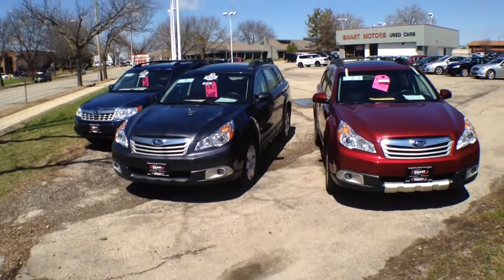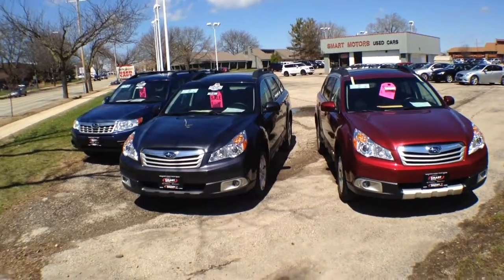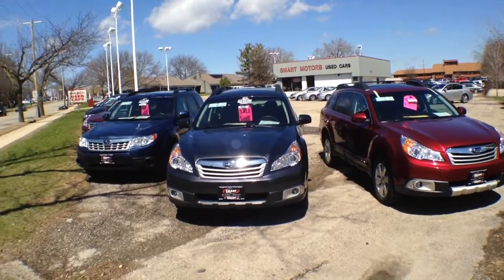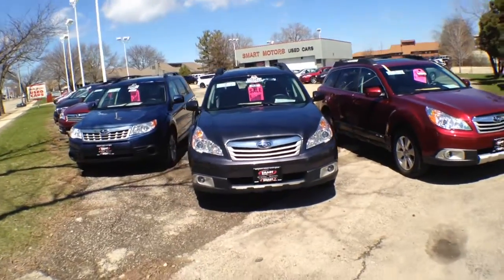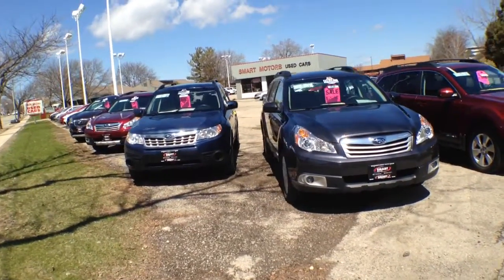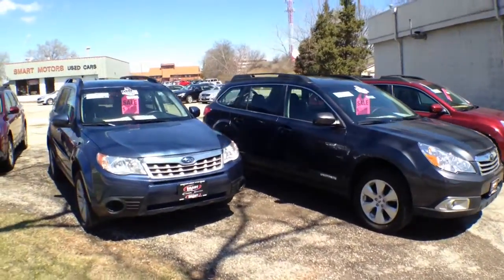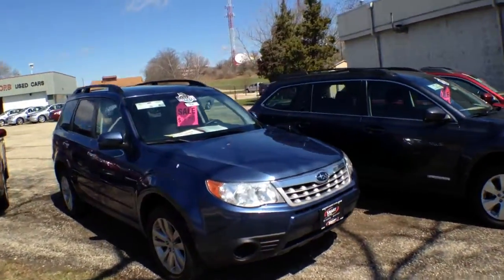Hey, good afternoon. Tony Thorstedt here at Smart Motors on Odana Road, just taking a look at our trade-ins and our used car inventory. Check this out — we've got not three but four pre-owned Subarus down here at our main used car lot on Odana Road. If you want a Subaru, come on by and take a look.